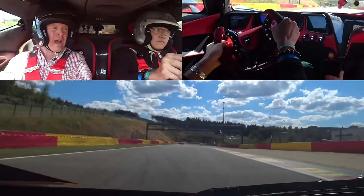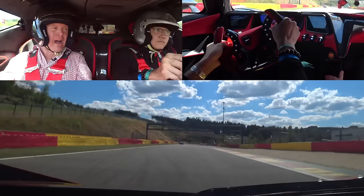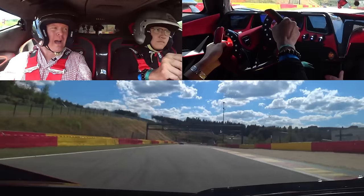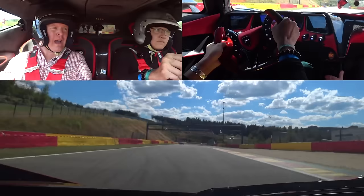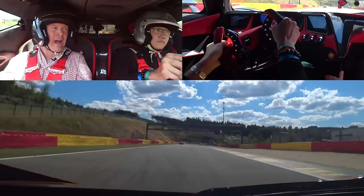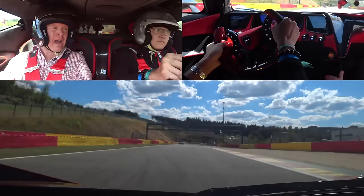Second half of the chicane. Start straight. Wow. T1, La Source — keep it tight to the apex. Hold it out. T1, La Source.